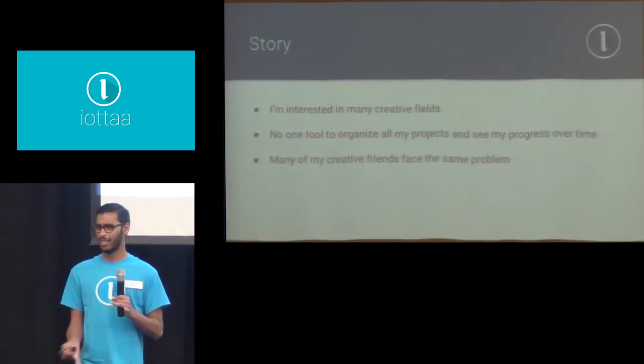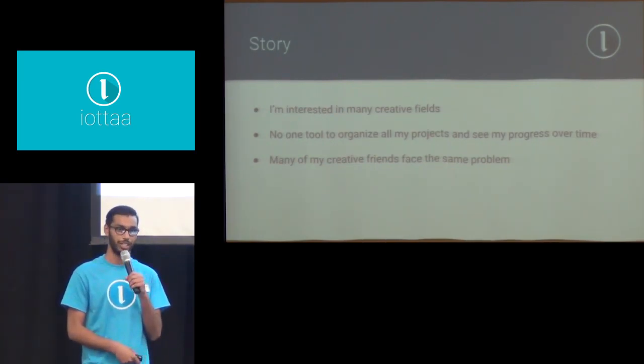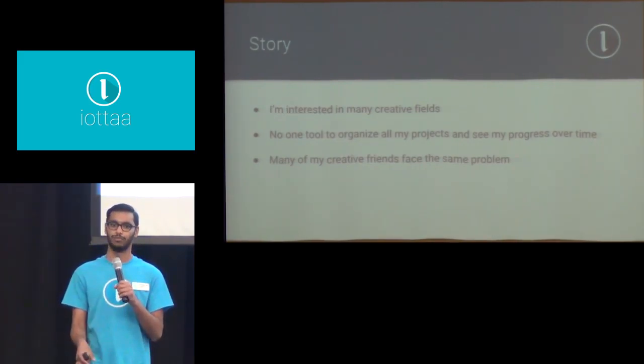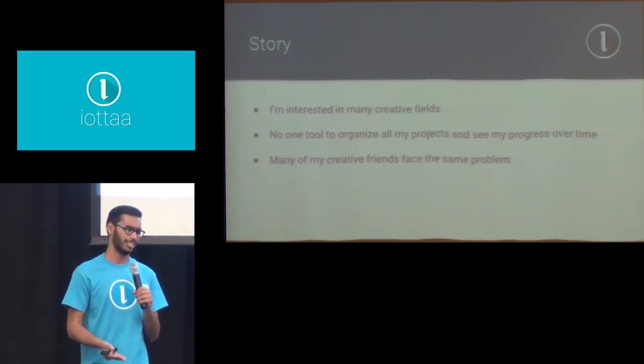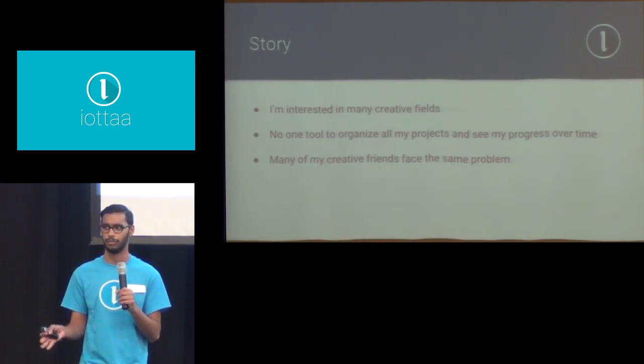So what's the story? I'm interested in a lot of creative fields such as graphic design and music production. And there's no one tool that allows me to organize all of my projects into one cohesive place. There's also a whole bunch of different products we tend to use — it's very inconvenient. And a lot of my great friends face similar problems.